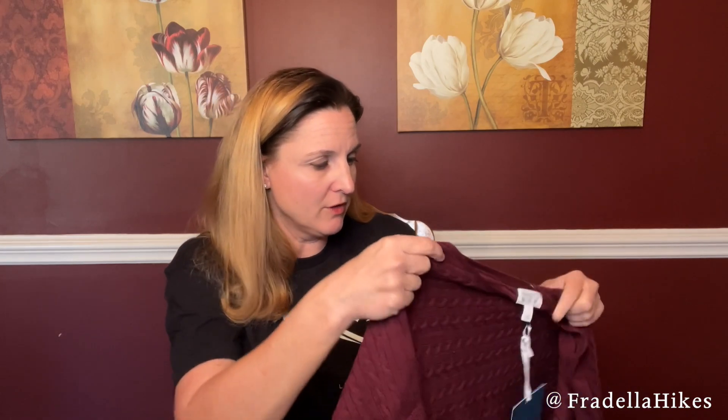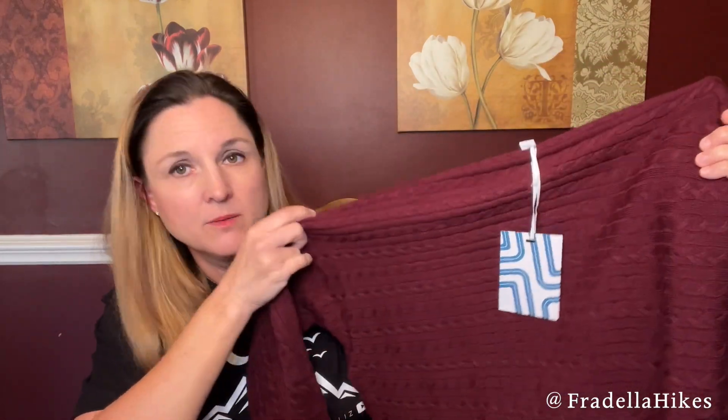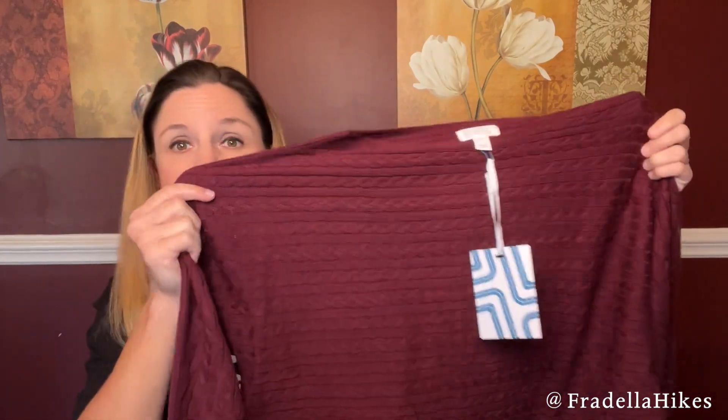Another burgundy top — they love to send burgundy to me. This is the Market and Spruce Riviera Cable Knit Dolman Pullover. I really think they put some of these in my preview. They're really pushing these dolman pullovers. Here is a closer look at the design and the price for this one is $58.